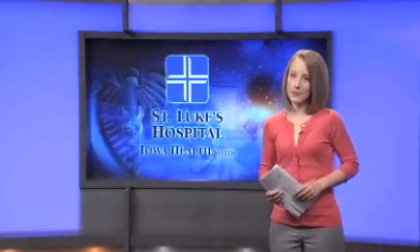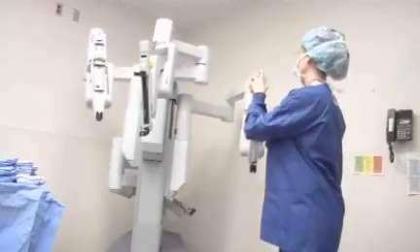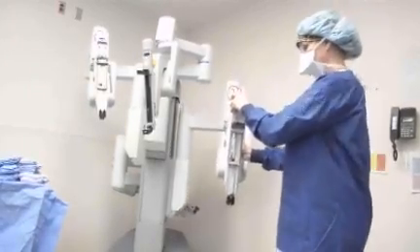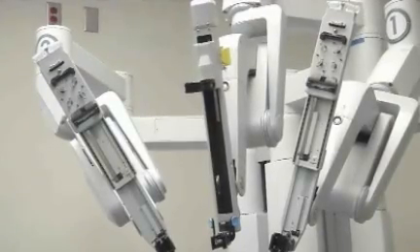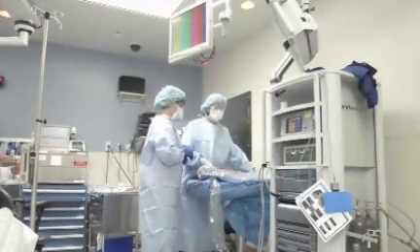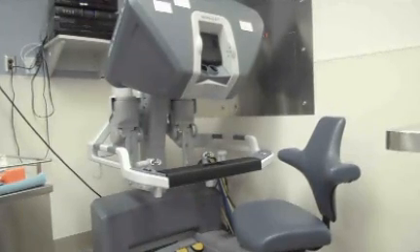This morning, surgical nurses are preparing to be a part of what some call a milestone surgery. Dr. Kopevsky will use his hands and feet to control this surgical robot. The machine translates the surgeon's motions into movements the robot makes on the patient. This will be the first time he's done a gallbladder removal procedure with only one small incision at the belly button.